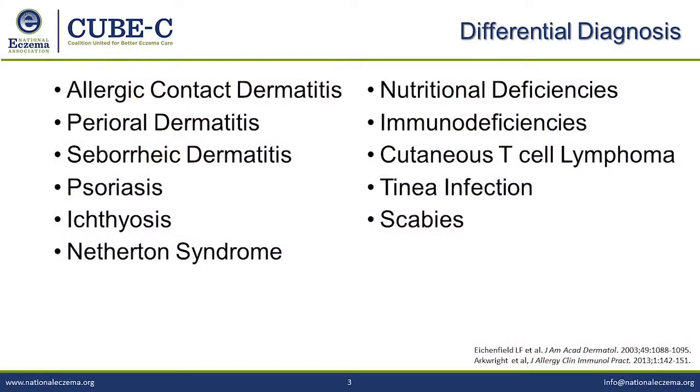We'll talk about the atopic march later. When distinguishing eczema from other conditions parents mention — food allergy, seborrhea, psoriasis — it comes down to family history, risk of the condition, distribution, and whether it itches. In adult patients, cutaneous T-cell lymphoma — mycosis fungoides — can mimic atopic dermatitis, and that's when you really have to look at distribution and the stubbornness of the lesions to help get to the right diagnosis.